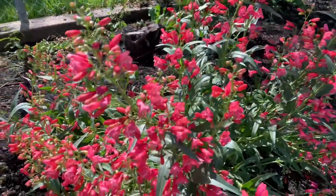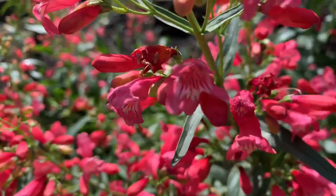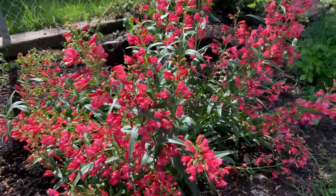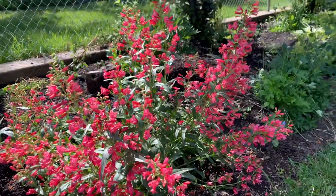Red Riding Hood Penstemon. It is so beautiful and bright and vibrant. If you look in here, it has these cute little bell-shaped flowers. What I love so much about this plant is it blooms all summer, pretty much. And the leaves are really pretty and full.